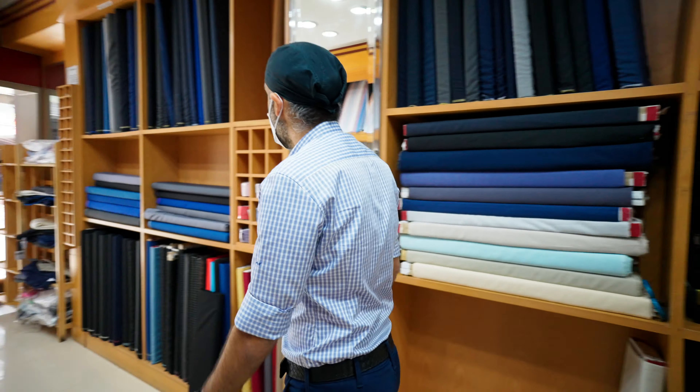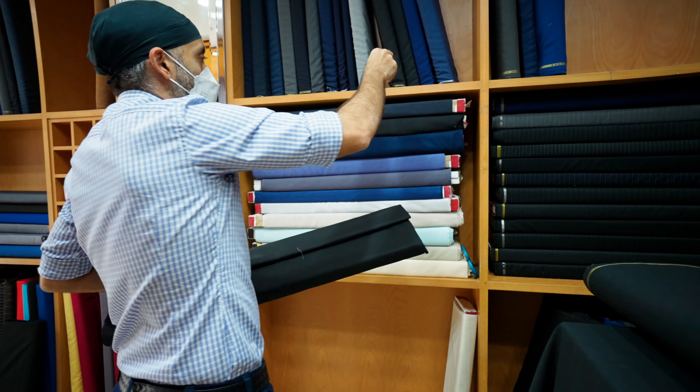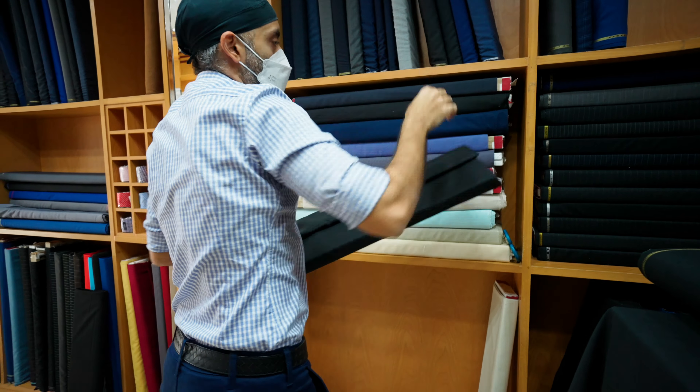Hey guys, I'm back in Bangkok today. I've come down here to Nana BTS to get a custom suit made. I wanted to walk you guys through the whole process, show you costs and how the whole thing works. Let's go.